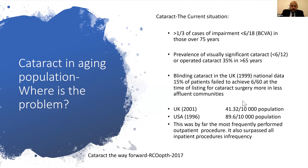Looking at the current situation in the UK, more than a third of cases have impairment less than 6/18 in those over 75 years old. The prevalence of visually significant cataract with vision less than 6/12 — the legal standard for driving in the UK — or operated cataract is about 35%, affecting around one third of people aged 65 and above. At the time of cataract listing, about 15% of patients are actually blind due to cataract.